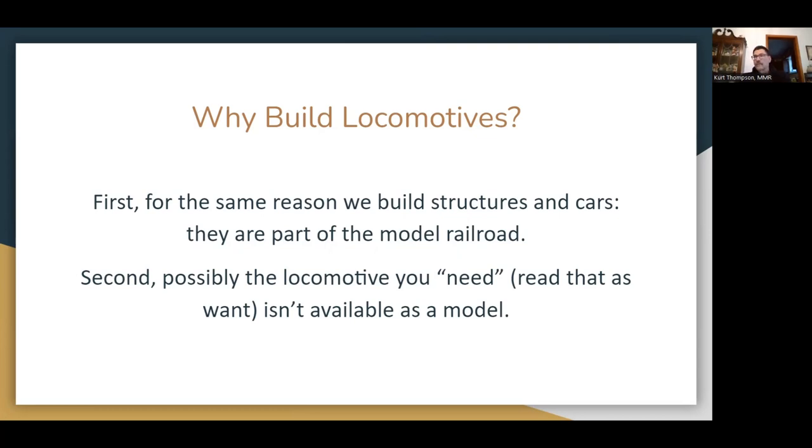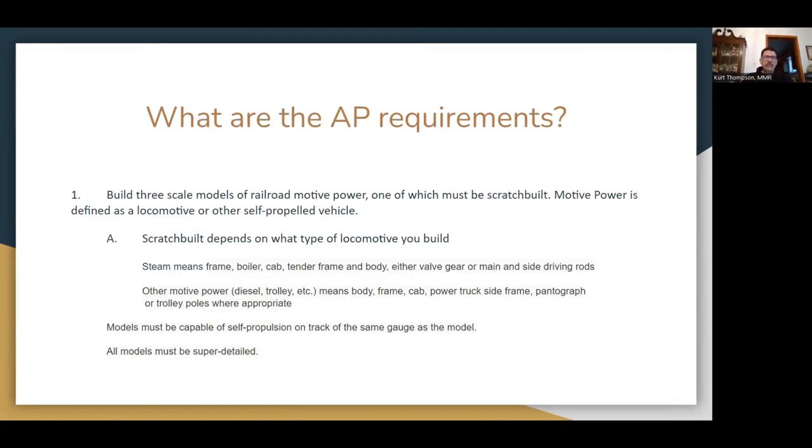Why would anyone want to pursue this certificate? Why would we build locomotives? Same reason we build anything else — structures or cars. They're part of the model railroad. And a lot of times, from the articles I've read, it's most often the need for a particular locomotive that is driving the build. Need and want are interchangeable as we are model railroaders, of course.